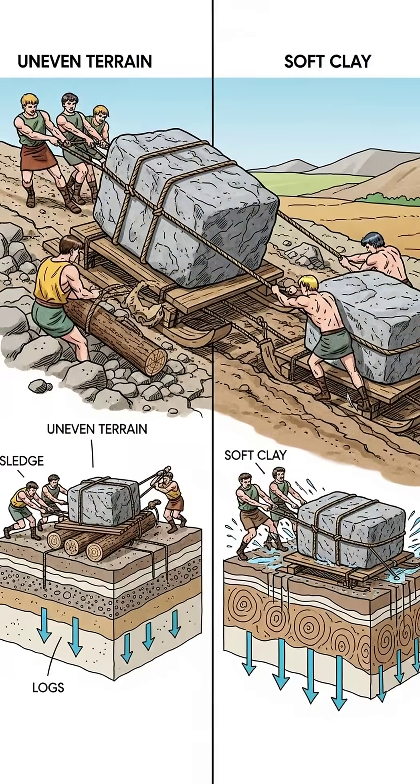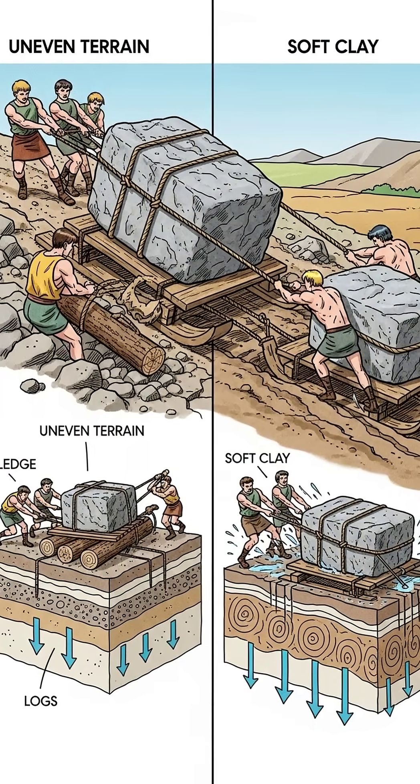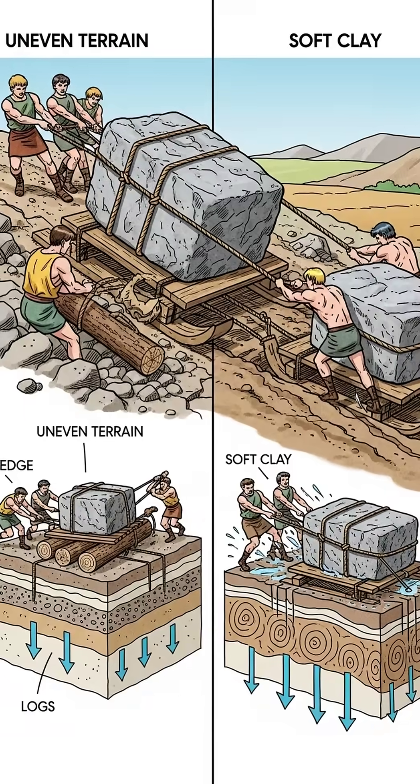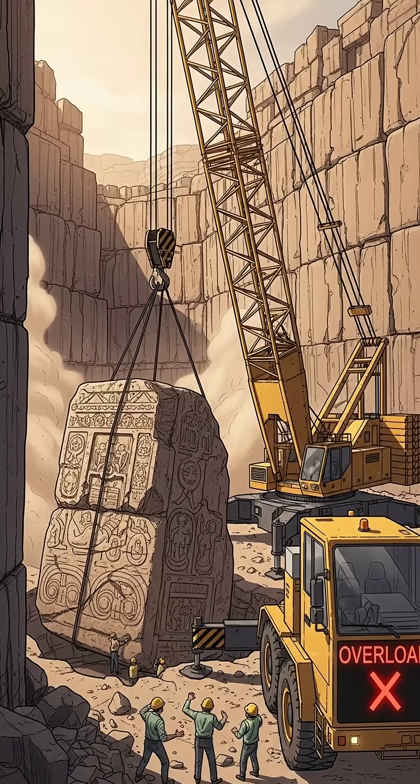Modern engineers struggle to explain it. The common claim? They dragged them on sledges or rolled them on logs. But here's the problem: most of these sites sit on rough, uneven ground or soft clay that would sink under that weight.